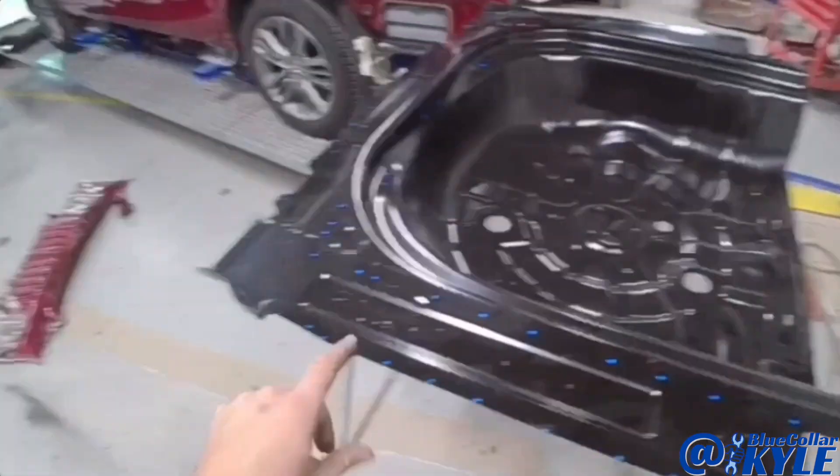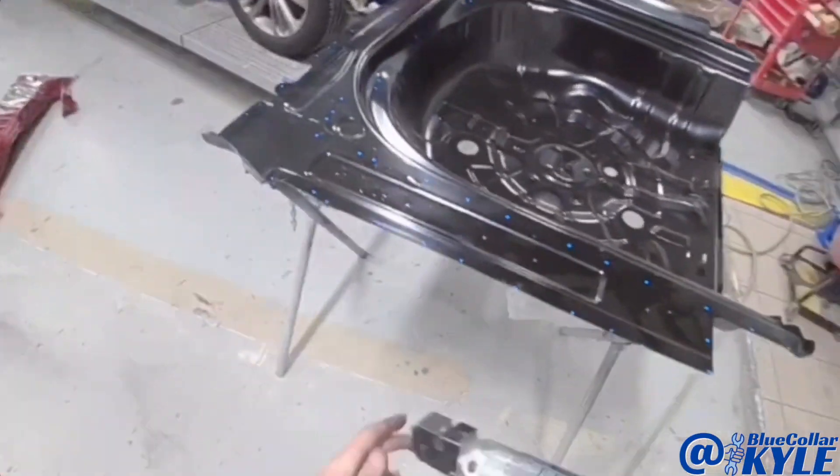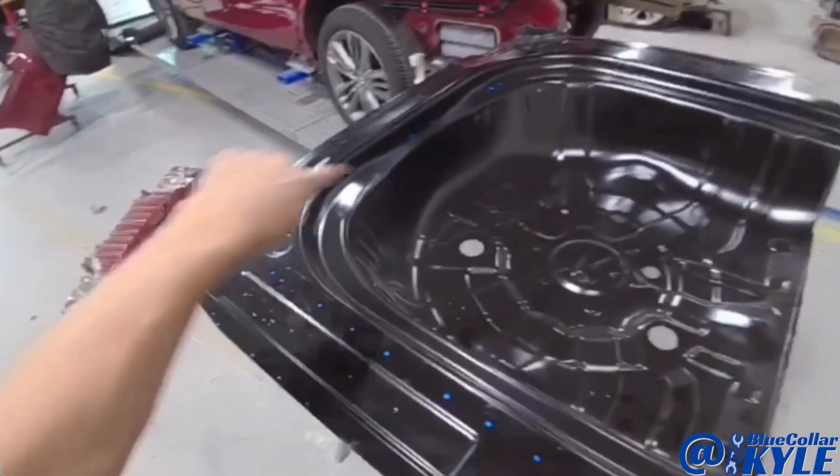I've marked all where my plug welds are going to go on this new floor pan. I'm going to go ahead and make all my holes for the welds.